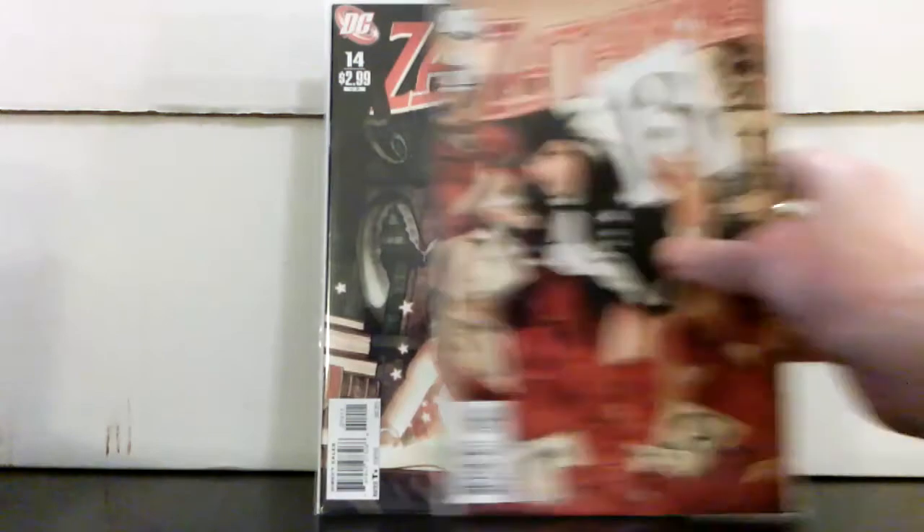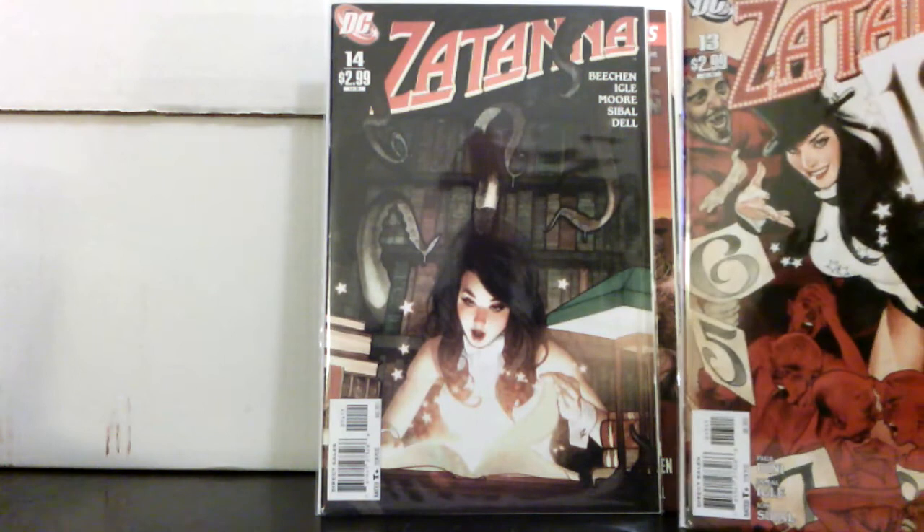Walking Dead #99 for $2.25 — first appearance of Dwight. Also got #150 for a dollar fifty — didn't have one of those yet, figured why not. Marvel's Greatest Comics — Old Man Logan reprint — 50 cents. And I got a couple of Adam Hughes Zatanna covers, #13 and #14 — some really cool stuff for great pricing.